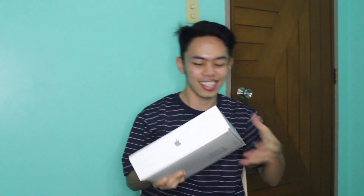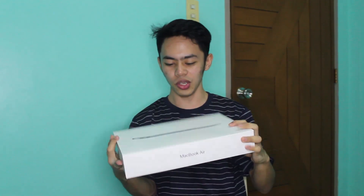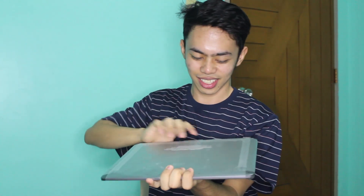Oh my god, guys! So ito yung MacBook Air na 2019 model. Ito yung adapter na charger. Ito na siya. Oh my god. There it is, guys. It's already got a fingerprint. Actually, there are no accessories — it's like just the unit and the adapter. Let's open it.